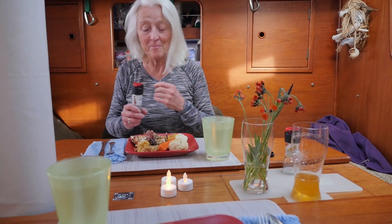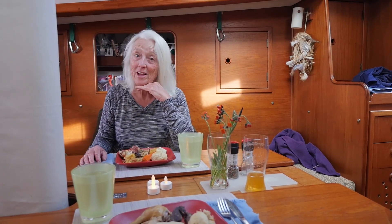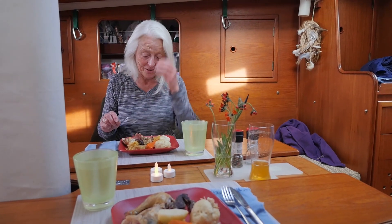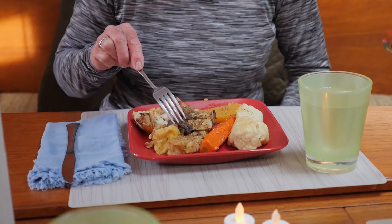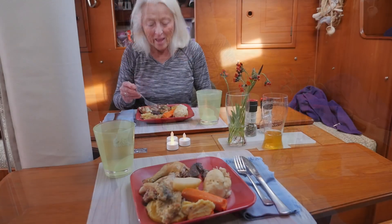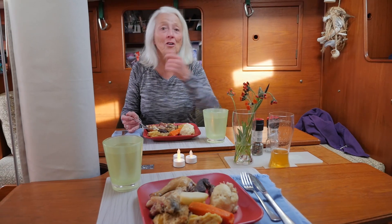We're in the town of Bide Arm, and this woman and her children came down and chatted. Off she went and came back about half an hour later. It's Sunday night and she brought us Sunday supper. What we have here is dumplings, roast carrot, potato, turnip, chicken, moose, salt meat, and I think this is peas porridge. She just came back with a couple of paper plates all covered up, wanted to make sure we were going to have a nice Sunday dinner after our long sail up here.